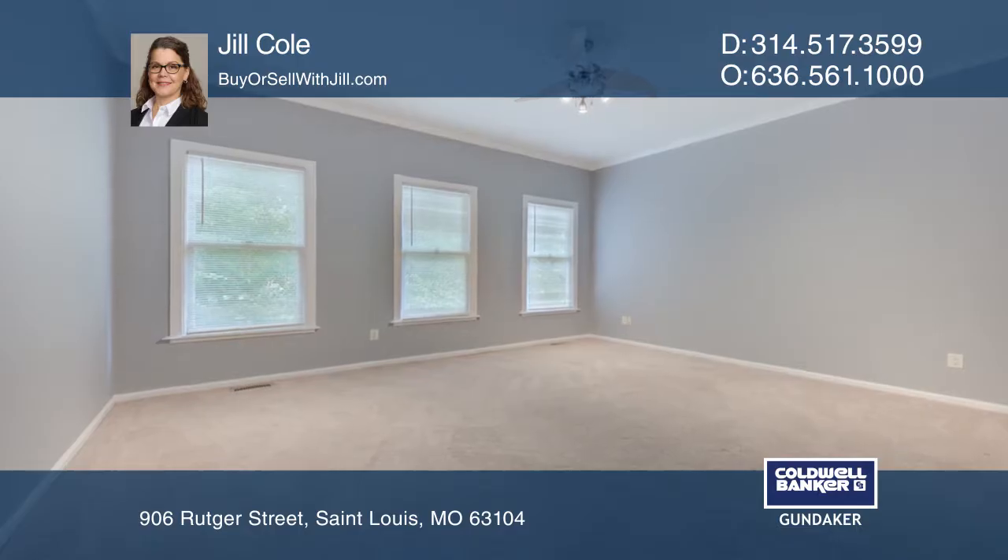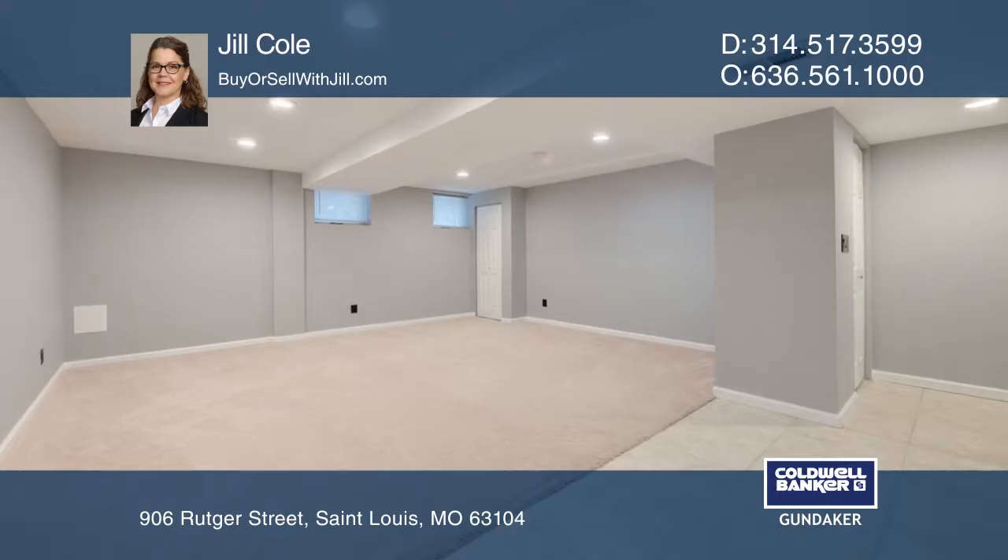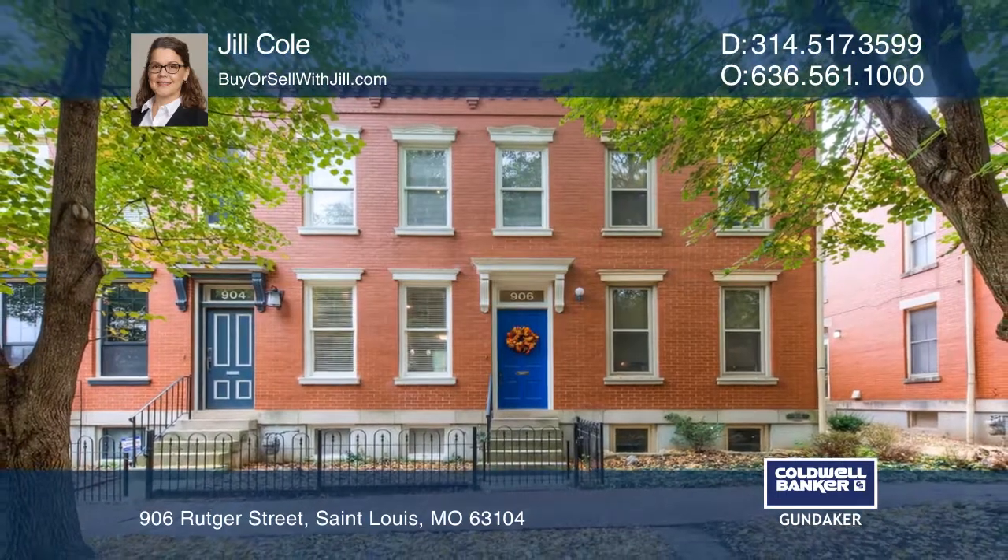The second level has two bedrooms, and the lower level has a carpeted room that can be used as an entertainment area. See how you can unwind in your new home by calling Jill Cole today.